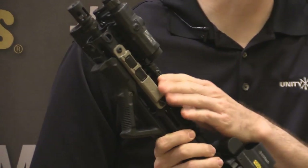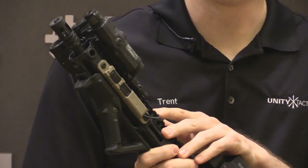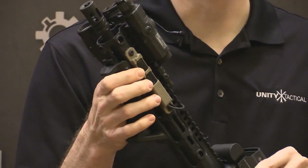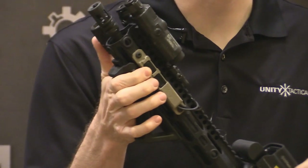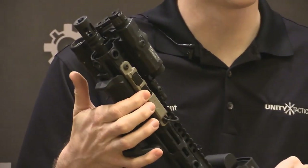This pressure switch is fully programmable. Each button is programmable separately and you can also slave them. You can soft program them by pressing both buttons down for 15 seconds to enter programming mode. Once you do that, you can set the first button to be momentary only, constant on, or press for constant on. You can also do that with the secondary button.